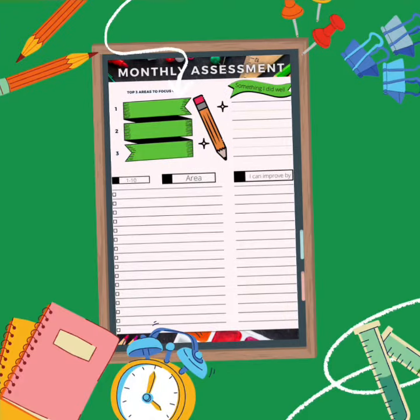Next up is our monthly assessment sheet. As a business owner, it is crucial that you are taking inventory of your strengths and weaknesses every single month, so you're not only improving yourself as a person, but ultimately improving your bottom line.